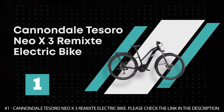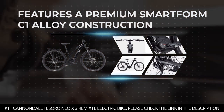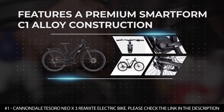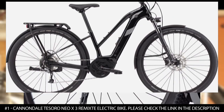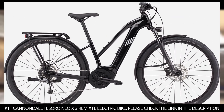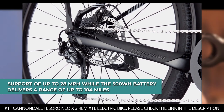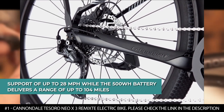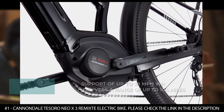Number 1: Cannondale Tesoro Neo X3 Remixed Electric Bike. It features a premium SmartForm C1 alloy construction that delivers a light, stiff, and durable frame that will endure any adventure. It features the Bosch Performance Line support at 250 watts, offering support up to 28 miles per hour, while the 500 watt hour battery delivers a range of up to 104 miles.